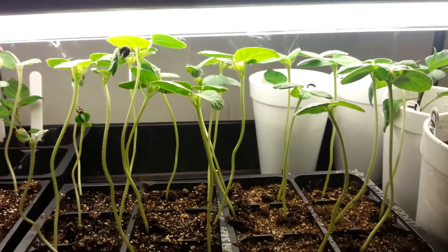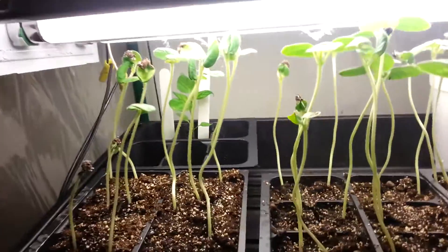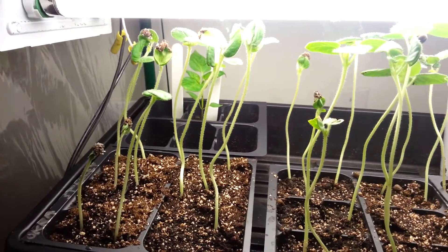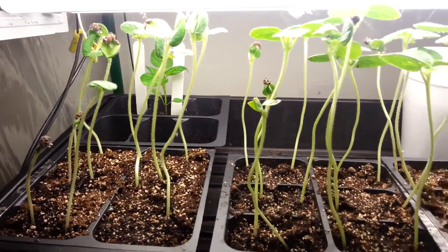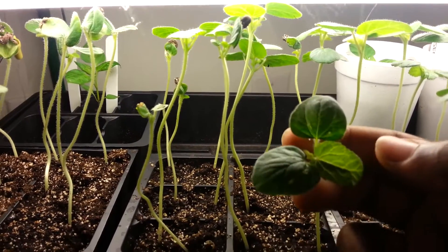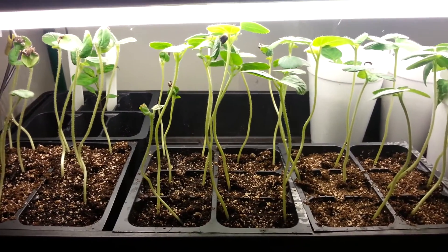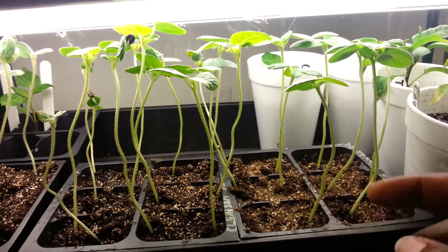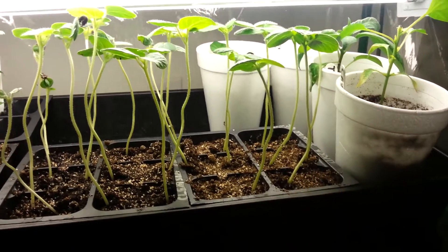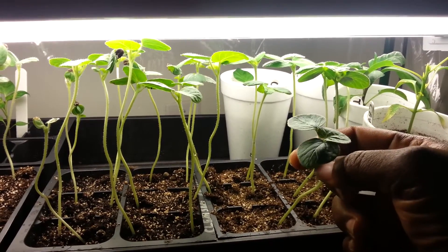And here's my okra. I'm trying to do two of each variety. Some of them have their true leaves already started. This section will be ready to plant out as soon as it gets its other true leaf on it.